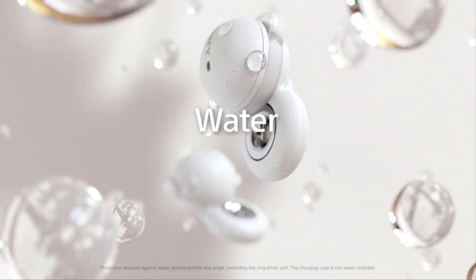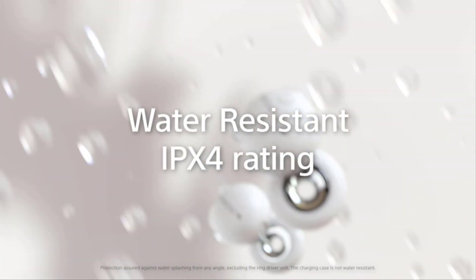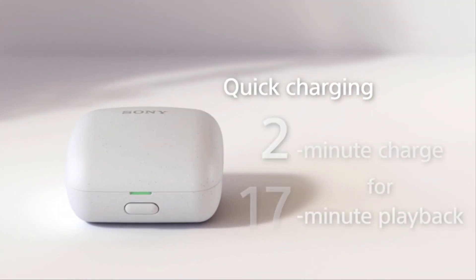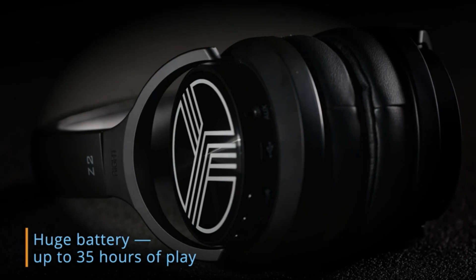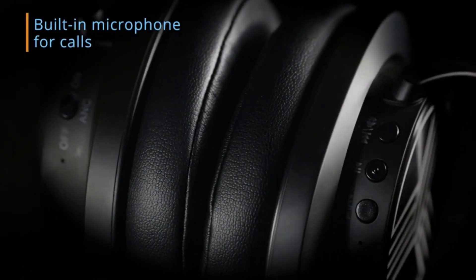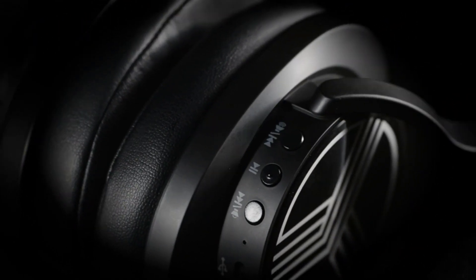Hey everyone, welcome back to Reviewer Winspections. Today, I have something a little different for you — an honest product review. We've all been there, scrolling through reviews, wondering if a product lives up to the hype. Well, today I'm putting the best running headphones to the test. No fluff, no sugar coating, just straight up honesty about whether this thing is worth your hard-earned cash.